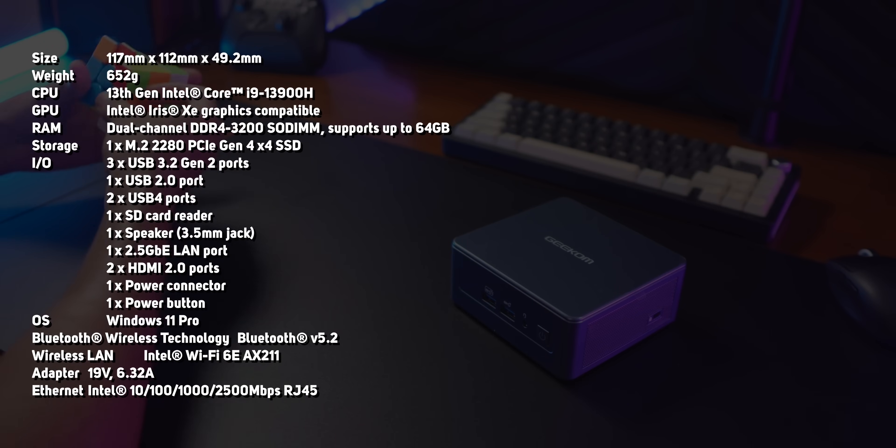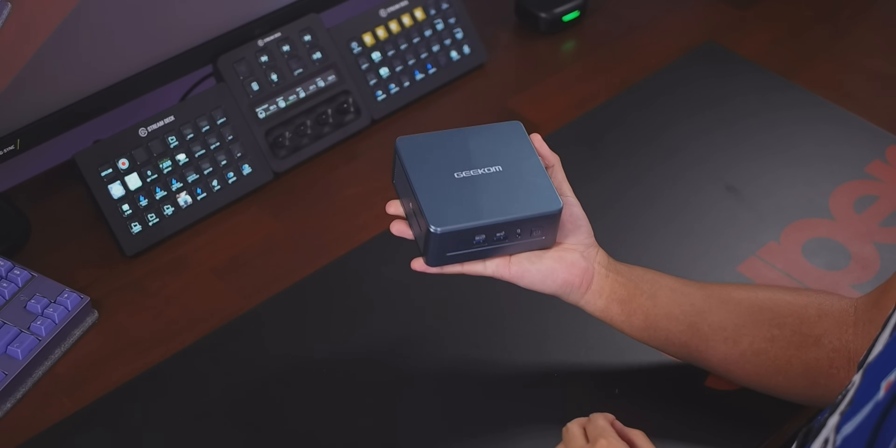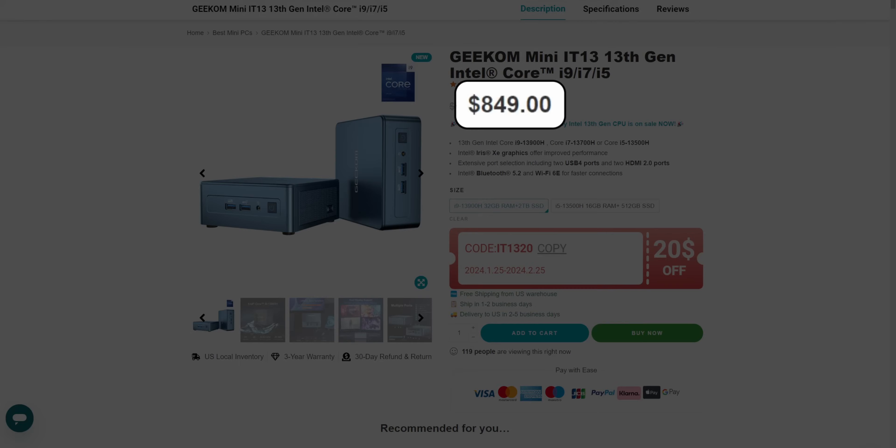The biggest thing you'll see that's missing is a dedicated GPU, so you're not really going to be using this to play games like Starfield or Cyberpunk. I don't think anyone is really buying a PC this small for its gaming performance. It does cost $850 US, so you could probably build a comparable gaming PC for that same amount of money.